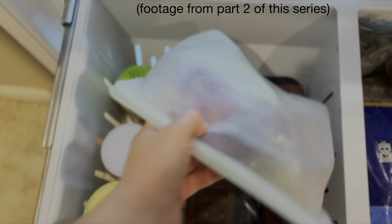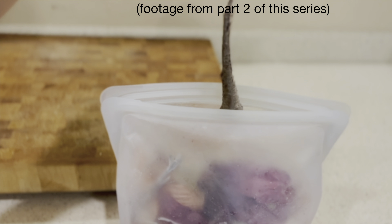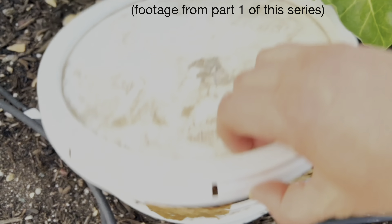Hey guys and welcome back to Becca Does Stuff. Many of you seem to have enjoyed my realistic and ugly zero waste videos, so today I'm making part three of this mini-series.